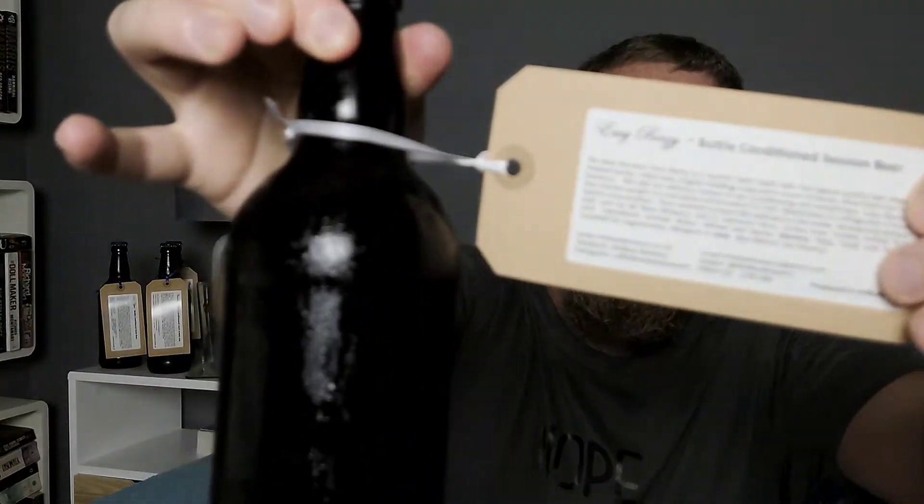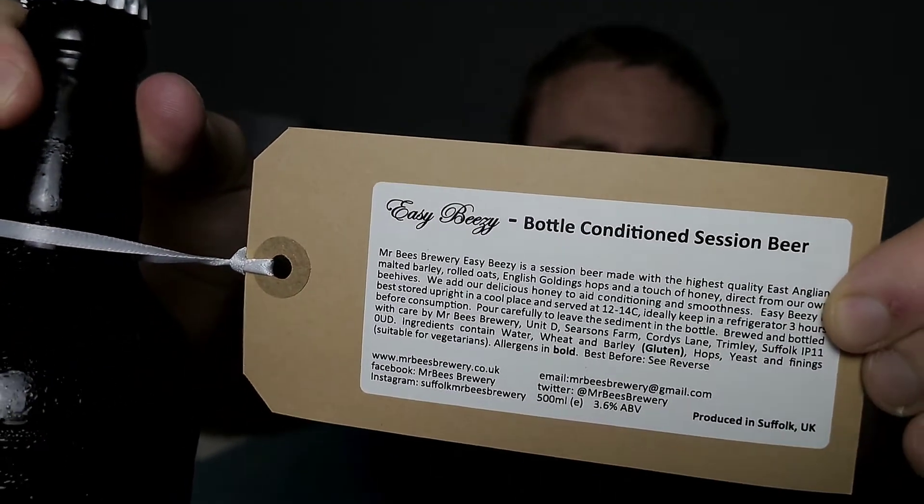His range goes all the way through from light pale ales up to dark chocolate stout. These are the ones I got. I got one called Easy Breezy — every beer comes with a little tag on it that shows you exactly what's in it. Easy Breezy is a session beer made of highest quality East Anglian malted barley, rolled oats, English Goldings hops, and a touch of honey from their own beehives.